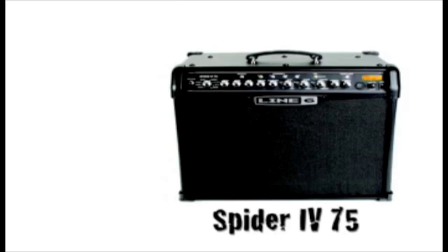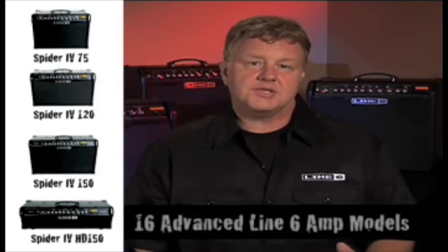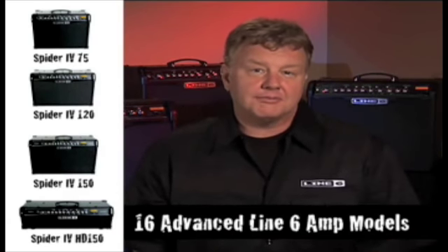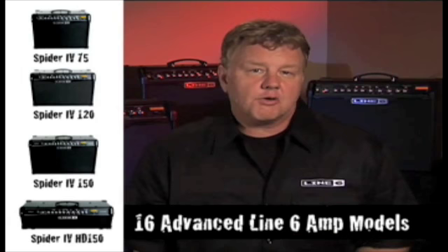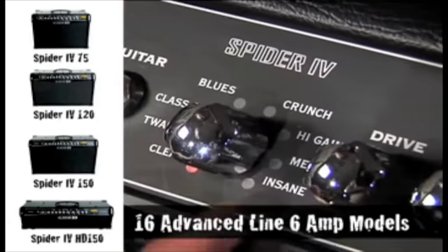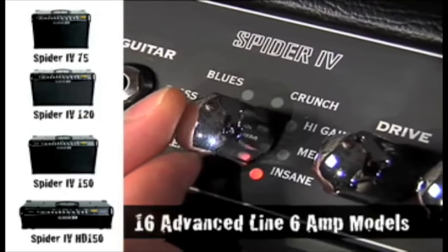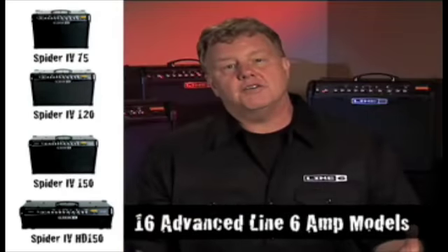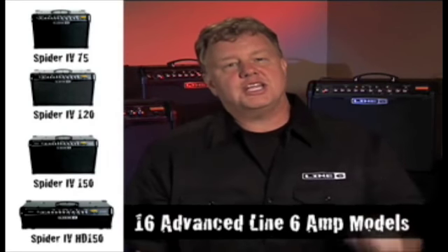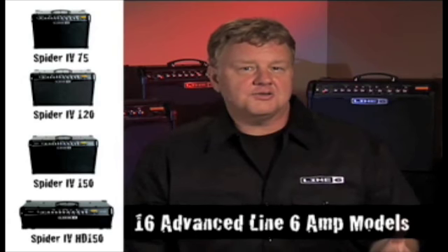Spider IV 75, 120, 150, and HD150 include 16 of the best-sounding models we've ever put in an amplifier. We've worked really hard across the board to up the ante with some beautiful new cleans that sound and feel amazing, some edge-of-crunch mid-gain tones that capture everything we love about playing with an amplifier that's just on the edge of breaking up, and some incredibly musical high-gain tones that really sing.